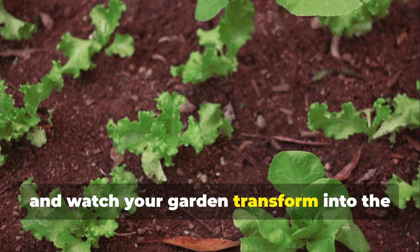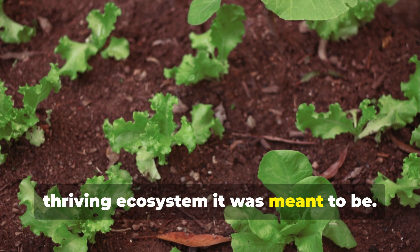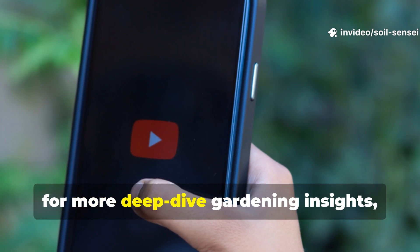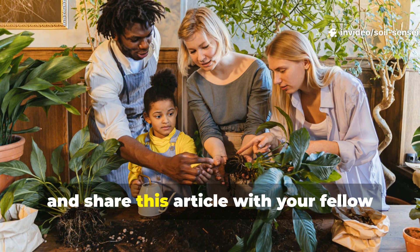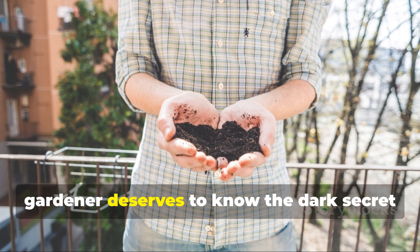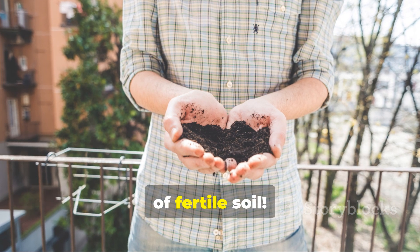Ready to unlock the full potential of your soil? Start implementing these humus-building strategies today and watch your garden transform into the thriving ecosystem it was meant to be. Don't forget to subscribe to Soil Sensei for more deep-dive gardening insights, and share this with your fellow garden enthusiasts — because every gardener deserves to know the dark secret of fertile soil.